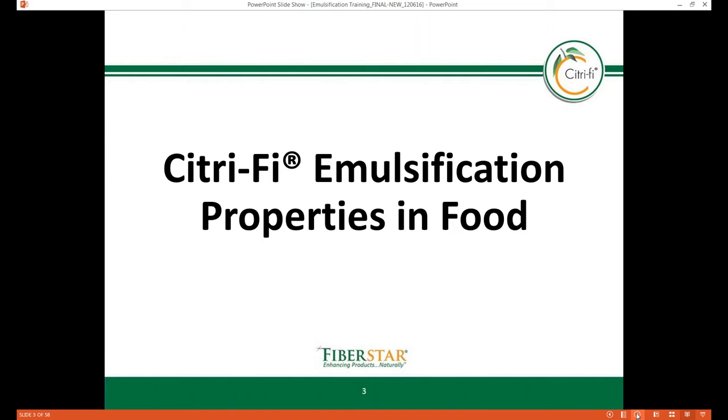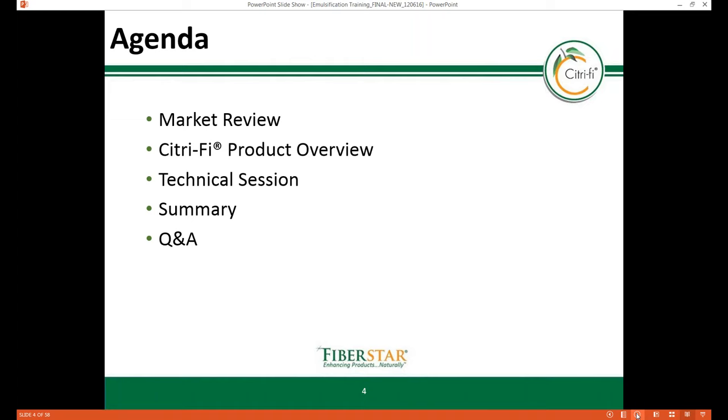Let's get started. This webinar is the first of several in this emulsification series. There are a few university studies in progress generating more data around sensory, shelf stability, and performance, to be discussed in future webinars. Today we'll cover the market and the FiberStar Citrify portfolio review. The technical review will cover Citrify's emulsification properties in applications such as soups, sauces, dressings, beverages, ice cream, bakery products, bakery fillings, meats, and spray drying, followed by a summary and Q&A.